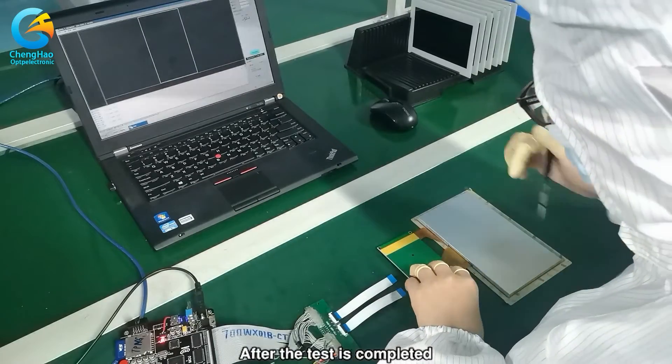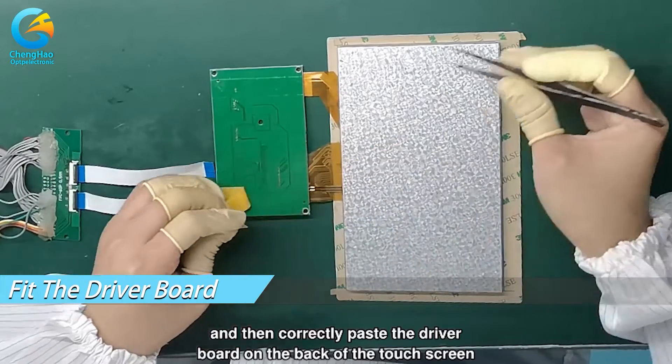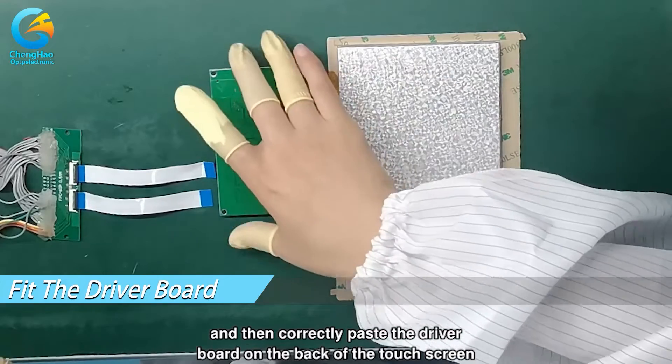After the test is completed, the staff needs to disconnect the touch screen display from the testing machine, and then correctly paste the driver board on the back of the touch screen.